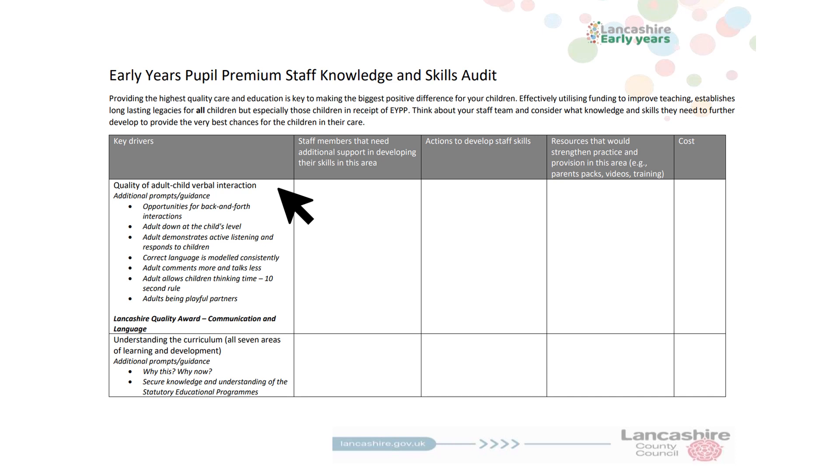The first key driver is quality of adult-child verbal interaction. Consider all your staff. Do you have staff, maybe especially newer members of staff, who will benefit from additional support and training around high quality back and forth interactions? Are staff confident with sustained shared thinking?